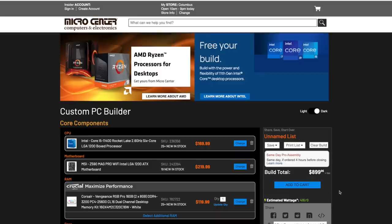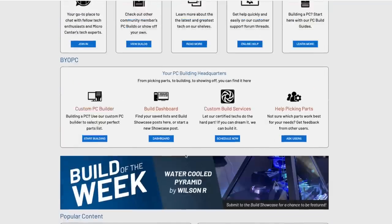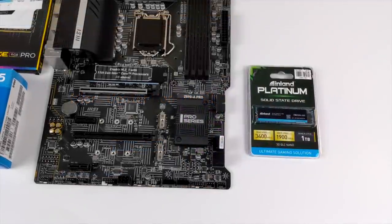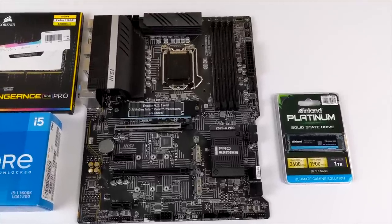If you're not sure on what parts to use for your custom build, you can always head over to the Micro Center community. Just join up, ask a couple questions — there are a lot of nice people over there that'll help you decide on what to use for your gaming PC. It's an awesome little tool that Micro Center offers and that's exactly what I used to put this one together.